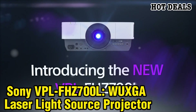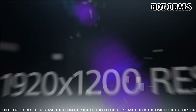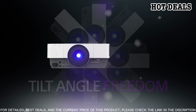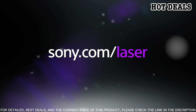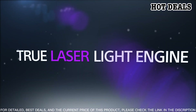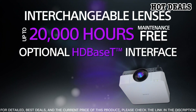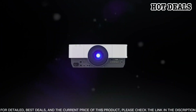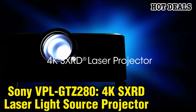Number 6: Sony VPL-FHZ700L WUXGA Laser Light Source Projector. The Sony VPL-FHZ700L is a state-of-the-art projector designed to deliver high-performance visuals in any environment. Featuring a WUXGA laser light source, this projector utilizes a range of advanced optical technologies to produce vivid, vibrant colors with outstanding brightness. With up to 20,000 hours of lamp life, this projector is designed to provide efficient and reliable performance. Additionally, the Sony VPL-FHZ700L features advanced features like 3D support.